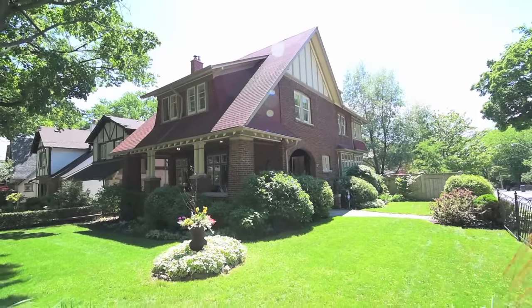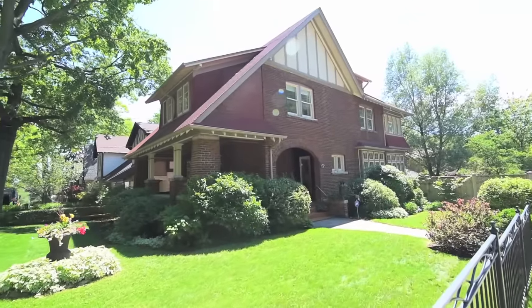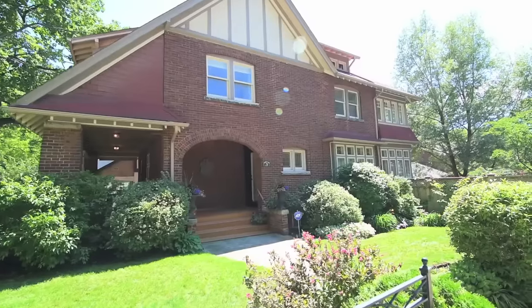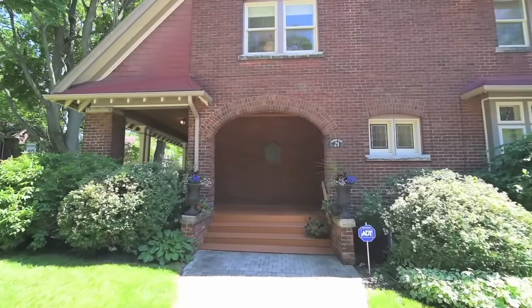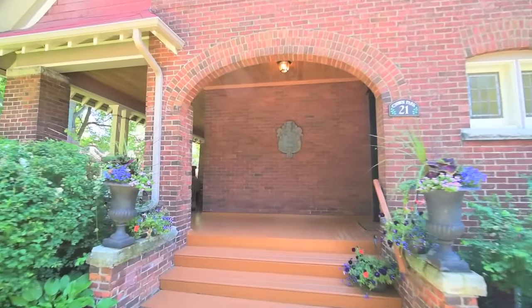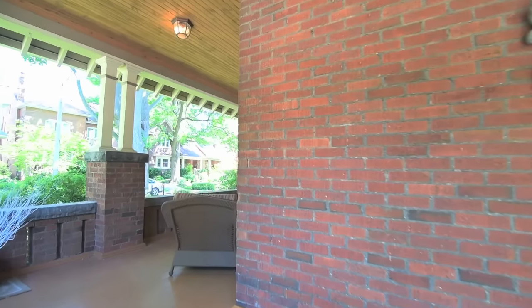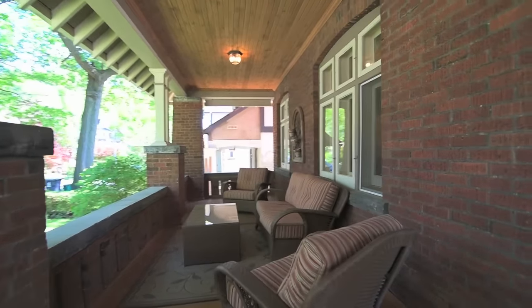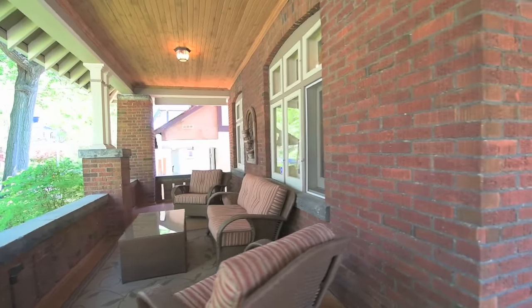A true gem in the highly sought-after beach neighbourhood, 21 Crown Park Road is a gorgeous 4 plus 1 bedroom home with a prime corner lot, situated on a quiet cul-de-sac ending at beautiful Ivan Forest Gardens. Exterior features include a rare two-car detached brick garage with a private drive that can accommodate four additional vehicles, and mature front and side perennial gardens framing a classic beach wraparound porch overlooking the tree-lined street.